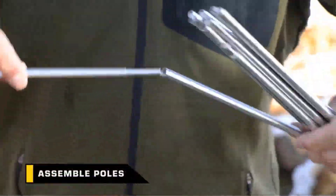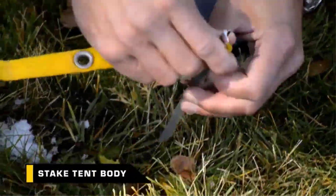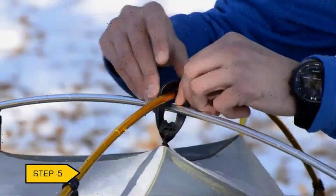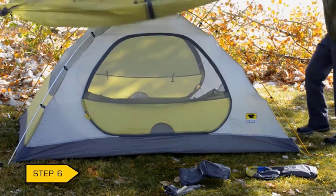That said, the Morrison does have roomy dimensions, which helps it deliver more interior space. We prefer the nylon tent body of the Passage 2 over the polyester of the Morrison, and the Passage also has larger vestibules, but both tents are solid budget buys. Pick up the Morrison 2 footprint if you want to increase tent floor durability. This tent is also available in a three-person model.